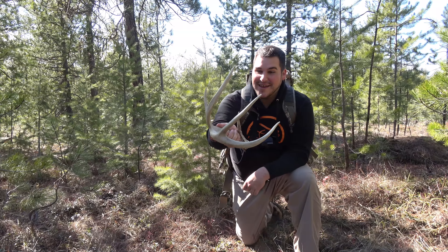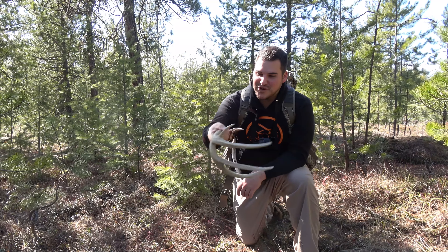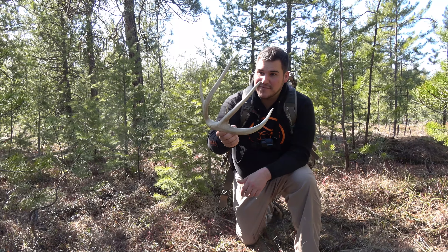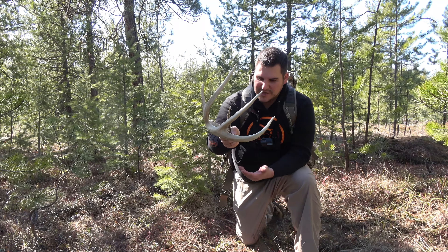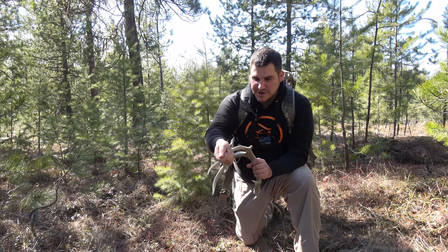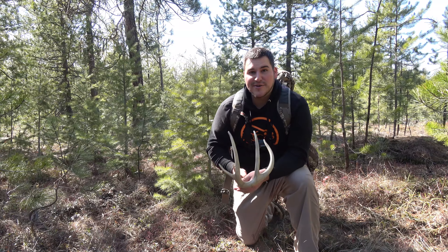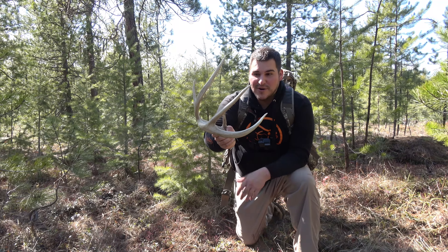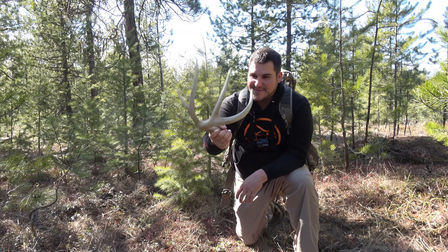Well, this just kind of confirms I've been really dumb the last couple years — I haven't been shed hunting this area at all. This is the first year I've really gone after them. I've had a lot of places where there's a lot of animals and it makes sense for them to shed in here. I usually just set trail cameras up and go right to them, so I don't really explore that much.